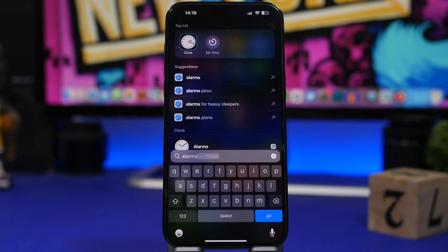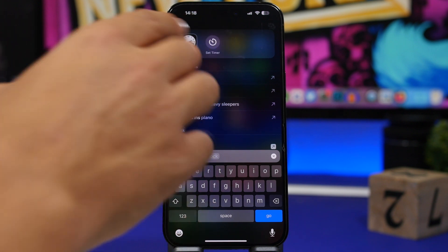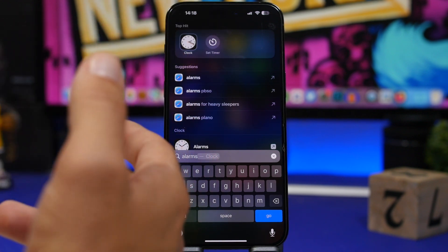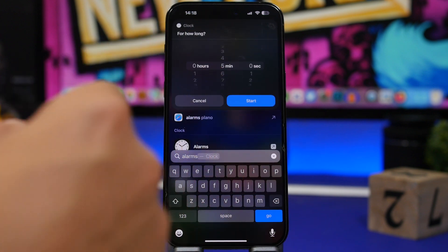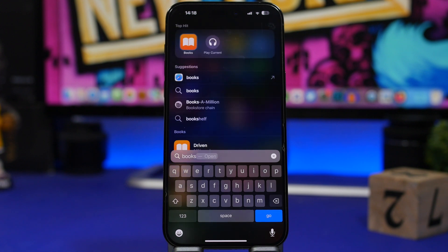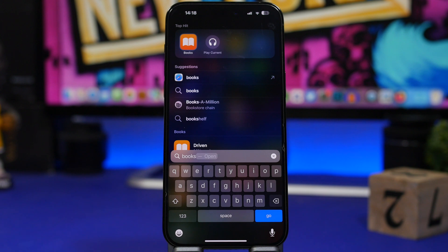On Spotlight, if you search for alarms or the Clock app, you'll see the icon to open the app but also additional quick action icons. It showed options to set an alarm or set a timer — though it's still a bit buggy. Tapping one lets you quickly set a timer right from Spotlight, which is very useful. The same goes for the Books app — you'll see different quick actions, like 'Play Current.' Sometimes two or three actions show up, sometimes just one. It's still new and a bit buggy, but hopefully it'll work as expected in the future.